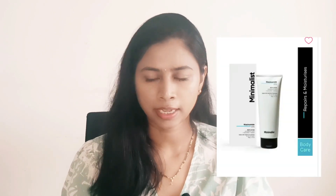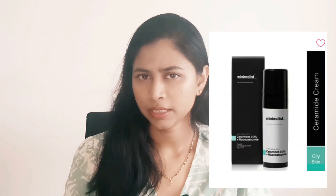My ninth pick is from Minimalist. They have an add three to cart, pay for two offer — buy two products and get the third free. I've tried a lot of serums from Minimalist, so this time I'm picking moisturizer-type products: the SPF 50 sunscreen, the 5% Niacinamide Matte Body Lotion, and the 0.3% Ceramides and Medic Acid moisturizer for oily skin. I'm picking three cream-based products and paying for two.